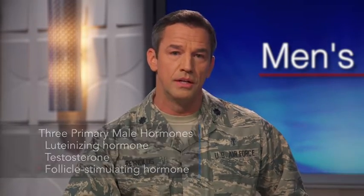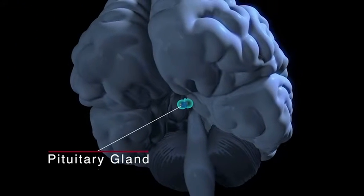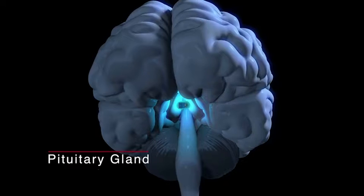There are three primary hormones involved in the male reproductive system: luteinizing hormone, testosterone, and follicle stimulating hormone. Luteinizing hormone and follicle stimulating hormone are produced in the pituitary gland, which is located in the brain right behind the nose.